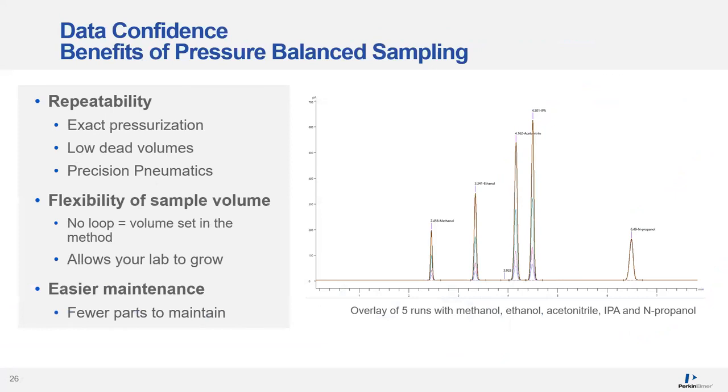This repeatability is the result of having exact pressurization of every vial, low dead volumes because there's no valve and loop, and the precision pneumatics with the new PPCs. Because the sample volume is driven by pressurization and sampling time, you can set your volume simply as a parameter in the method — allowing your lab to grow as your needs change over time. And without the valve and loop, there are fewer parts in the headspace to maintain.